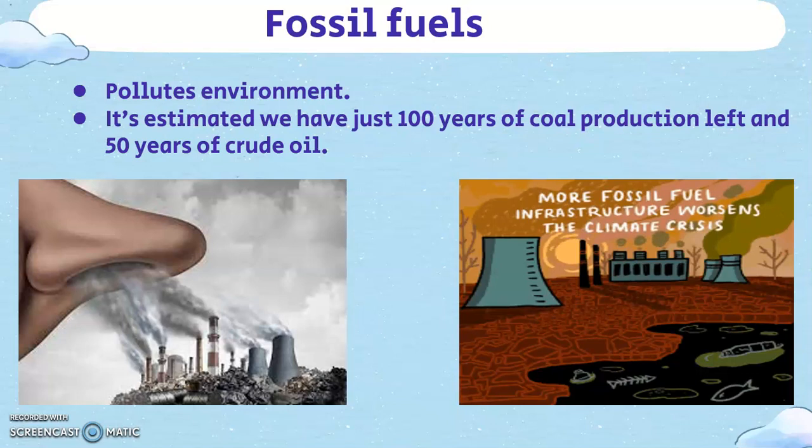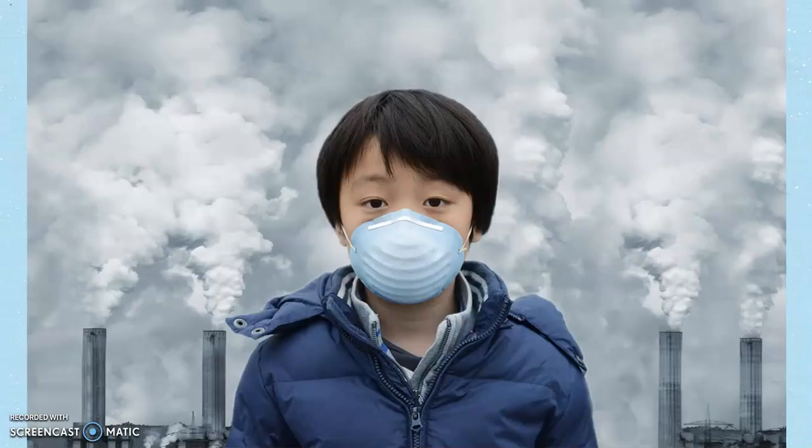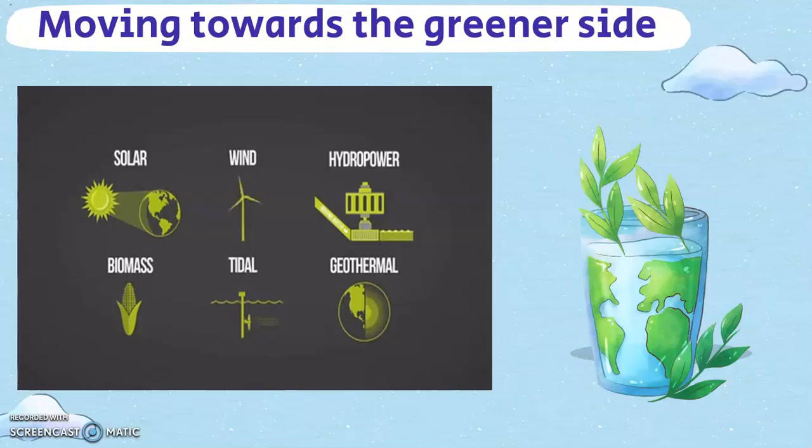Global warming or climate change is still denied by some, but science almost unequivocally supports it. The burning of coal is thought to contribute 44% of the world's carbon dioxide emissions. Around the world, petrol alone is said to be responsible for one-third of the carbon emissions. Using clean energy sources, we can do a huge part in halting and reversing the effects of global warming.